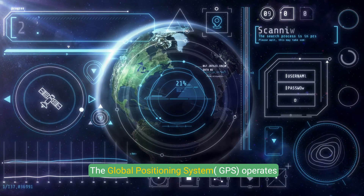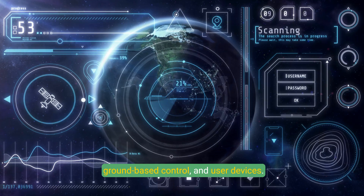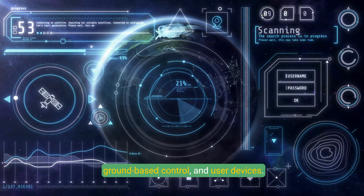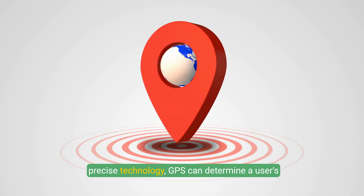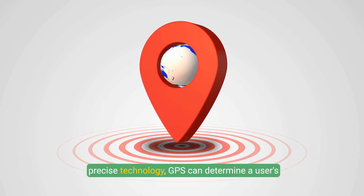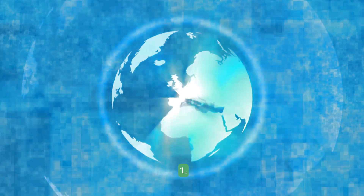The Global Positioning System, GPS, operates through a combination of satellite signals, ground-based control, and user devices. By leveraging the principles of time, geometry, and precise technology, GPS can determine a user's exact location anywhere on Earth. Here's how it works.